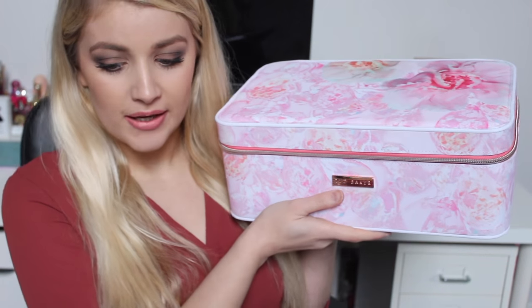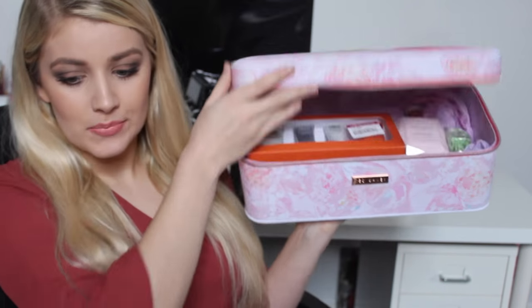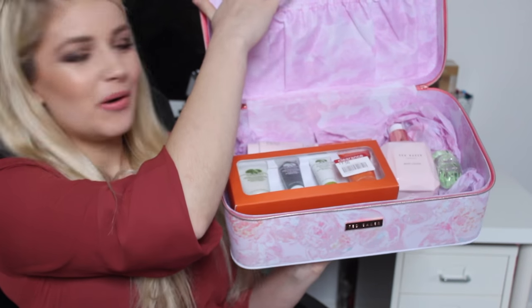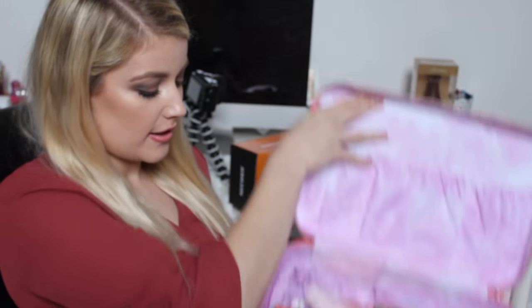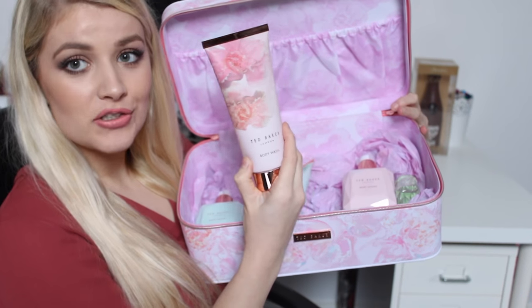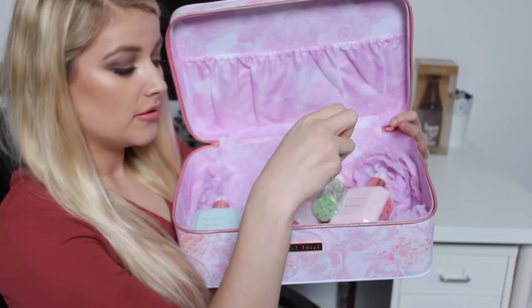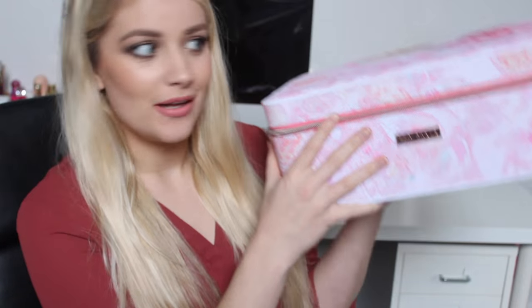I'm going to start with my Ted Baker set. If you saw my What I Got For Christmas video, I showed a case that Blake's mum got me. When I went to Boots with my friend Hannah, this set was there, reduced from £50 to £25. When you open it up it has a little pouch, two body washes, two body lotions, two bubble baths, and a hand cream. They smell phenomenal, and for £25 the case alone is gorgeous — such a good bargain.